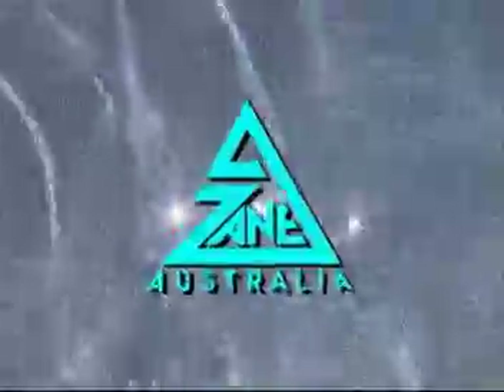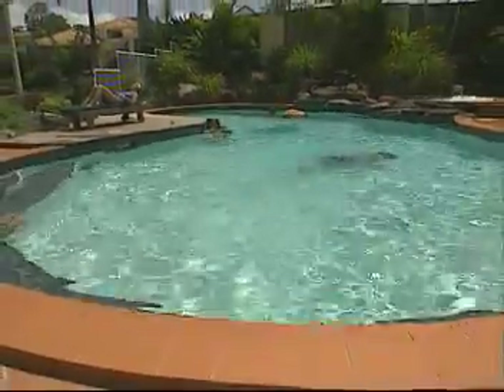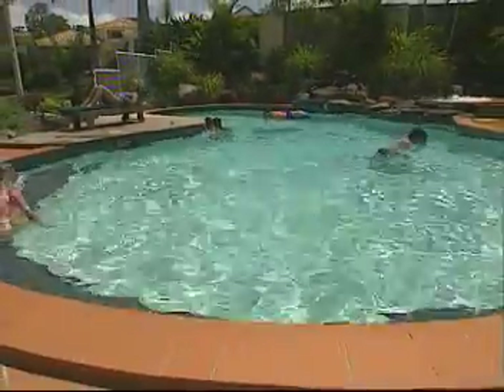Well, now you can stop imagining and keep swimming. Zane Australia's Gulfstream solar pool heating system delivers the freedom to spend more hours of every day in your pool for many more days of the year. Your comfortable swimming season is greatly extended compared with that of an unheated pool.